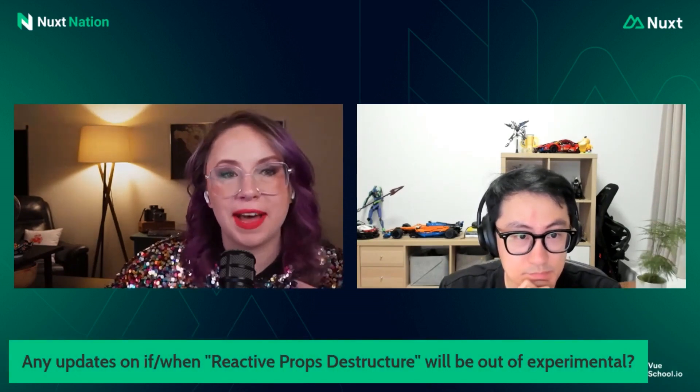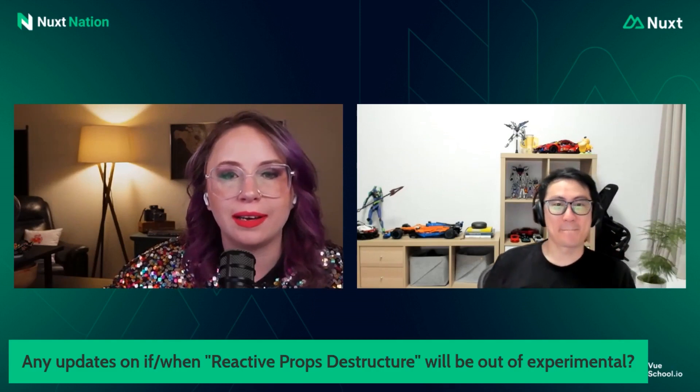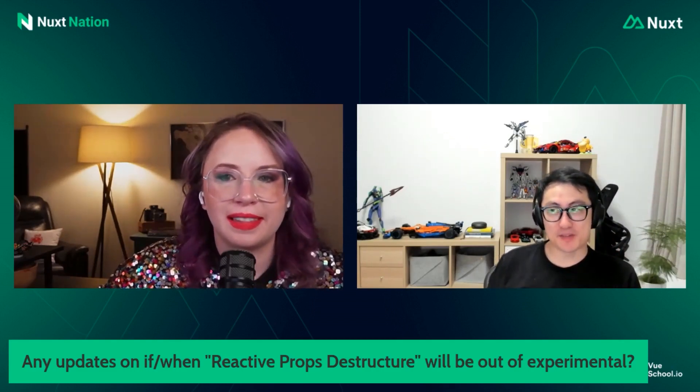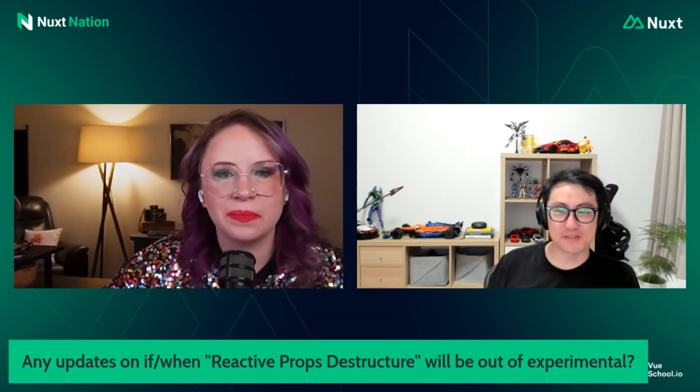Any updates on when reactive props destructure will be out of experimental? We still have some disagreements on this one inside the team, so we're trying to resolve that. There's no definitive timeline for this one at the moment.